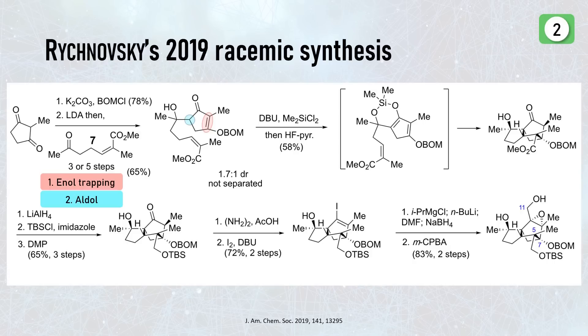The aldol product, a beta-hydroxy ketone, was then converted into another silyl enol ether with dimethylchlorosilane, which created a very electron-rich diene system. This led to a direct intramolecular Diels-Alder reaction, creating two rings and five stereocenters in a single step. If you want an exercise, you can think about the diastereoselectivity at all the different carbons. The ester then served its purpose as an activating group on the dienophile, so they reduced and protected it next.